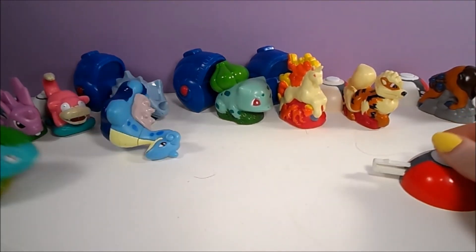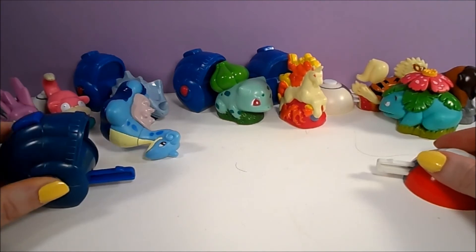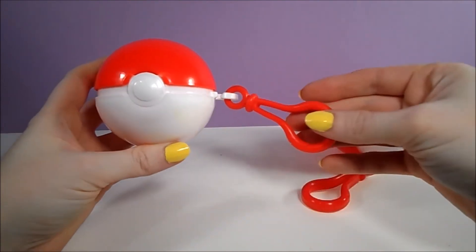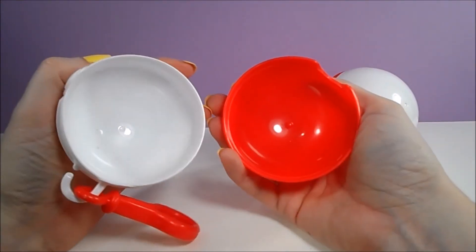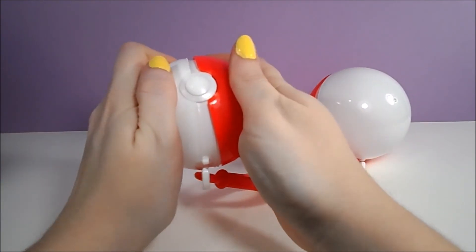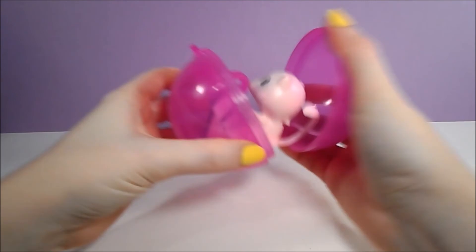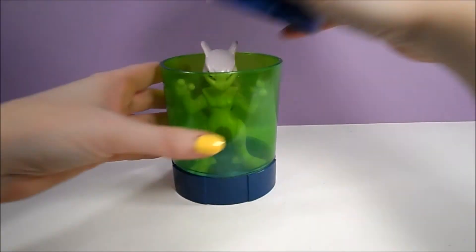All of the toys were packaged in opaque plastic, so you couldn't see which Pokemon figure you received. The majority of the toys came with a regular Pokeball, but the size of the Pokeball varied. The ball splits in half and has a clip. Instead of a Pokeball, Mew came with a pink orb that it can fit inside, and Mewtwo came with a tank that it can also fit inside of.